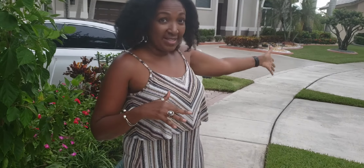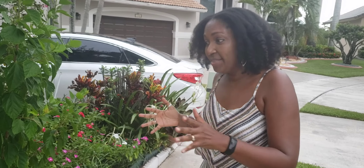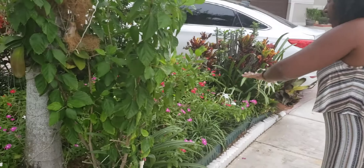Everyone, Backyard Farmer Pat here. Today we are at my friend Faith's house and her house is absolutely spectacular.